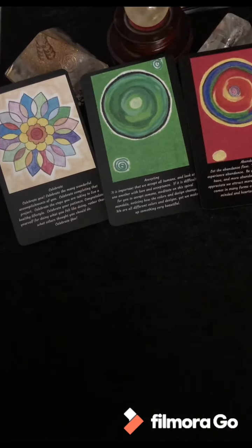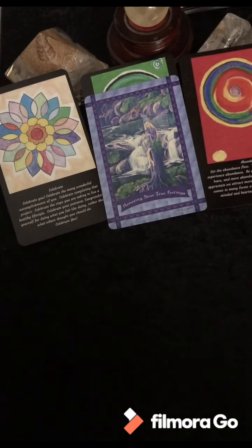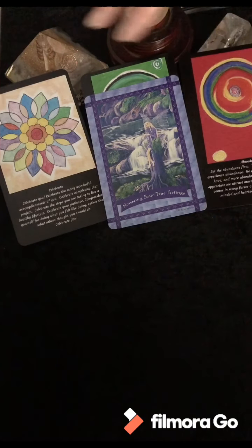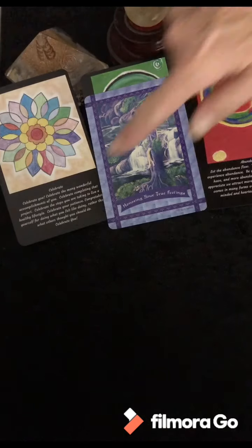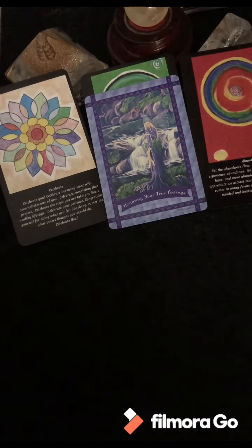Maybe there's just a little bit of shadow work here. Let me bring in the fairy oracle cards for a clarifier — this is my deck I've had for over 20 years, I'm very connected with these. Honoring Your True Feelings. Okay, so there's some inner work not quite resonating with you — it's like a little kink in this rainbow. You've got abundance and celebration and vibrancy, and then this little kink.